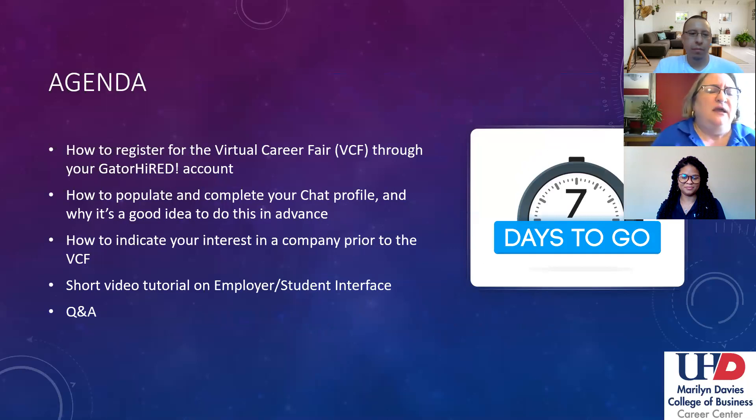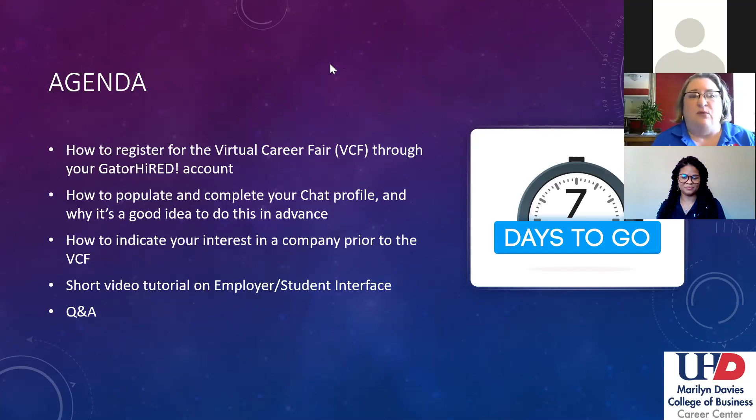What we're going to cover today is: one, how to register for the virtual career fair through your Gator Hired account. We've had several students that have registered already for the event, but we want to make sure that everybody knows how to participate in the virtual career fair. It's pretty simple, but we'll walk you through those steps. Also how to populate and complete your chat profile in preparation for the virtual career fair, and why it's a good idea to do this in advance prior to the virtual career fair.